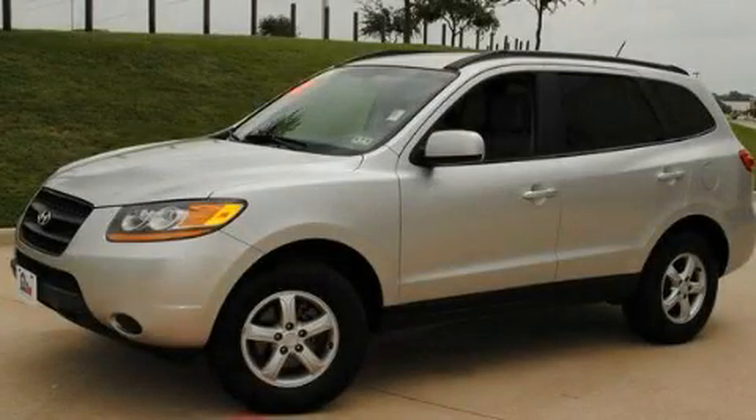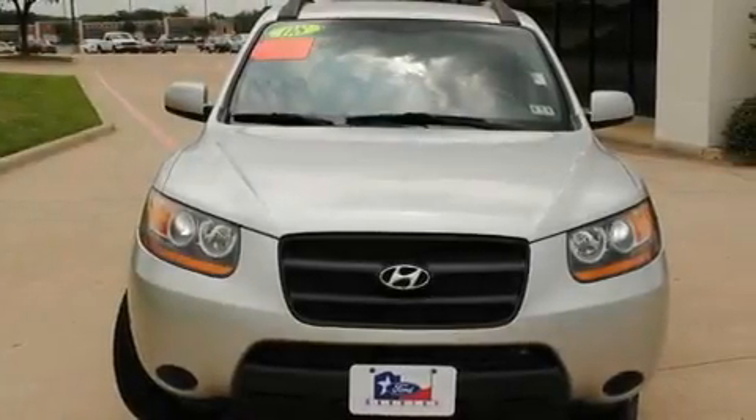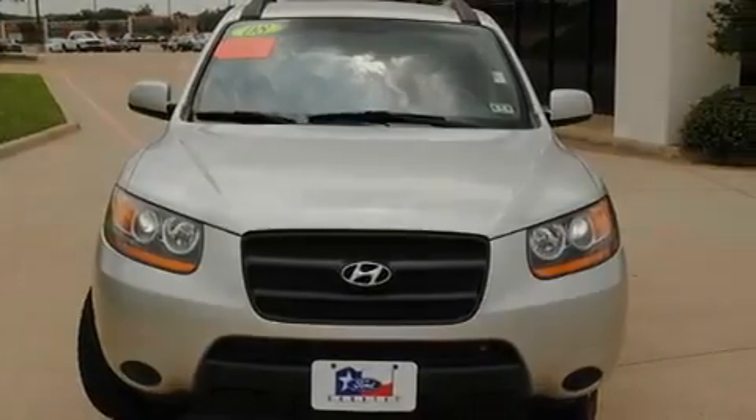This is a 2008 Hyundai Santa Fe. Plenty of space for what you need. It has a six-cylinder engine and an automatic transmission.